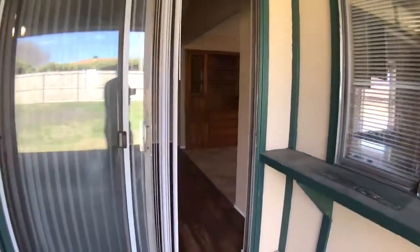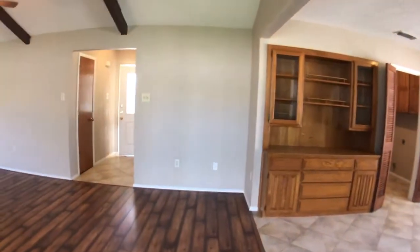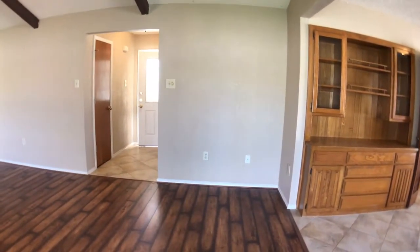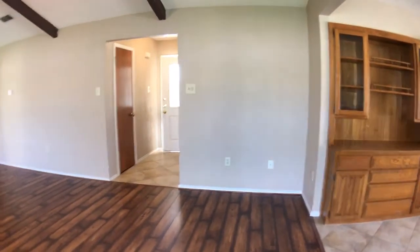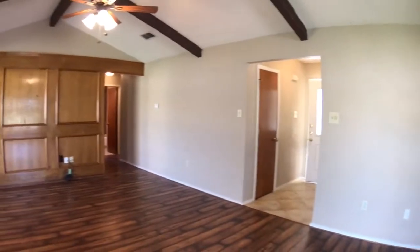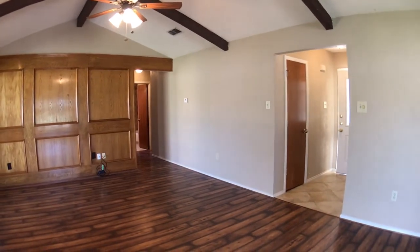And this concludes our tour of 937 Embercrest. Give us a visit at our website, FirstChoicePM.com. Look at this listing and any others. Give us a call at the office: 817-281-1300. Thanks for watching our video.